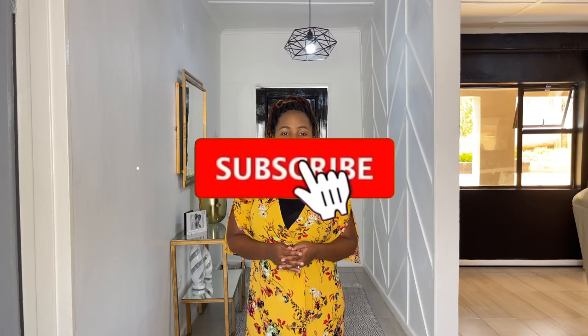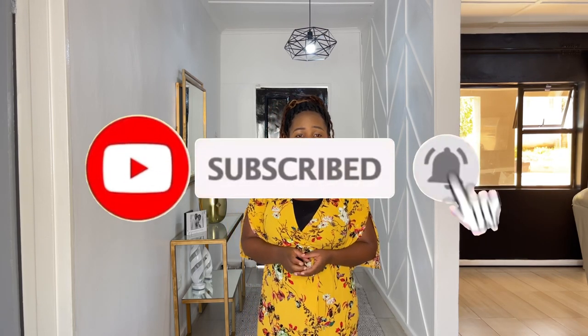Welcome back to my YouTube channel, my name is Ruth. If you're new here, welcome. If you are a returning subscriber, welcome back - you guys mean a lot to me, thank you for clicking on this video. In today's video we're going to be discussing a topic that is very dear to my heart: how to make our houses or our homes smell nice.